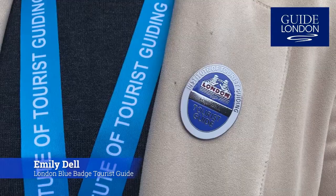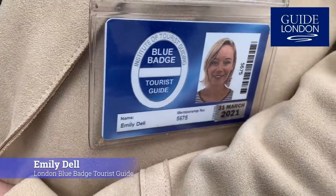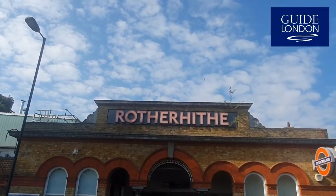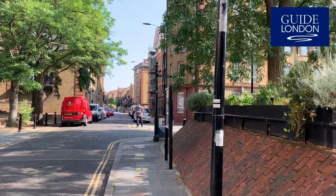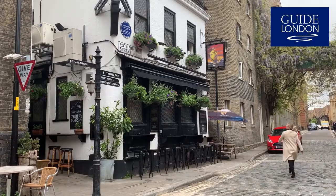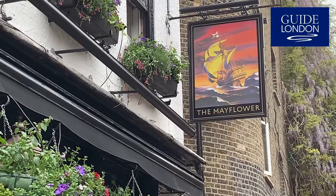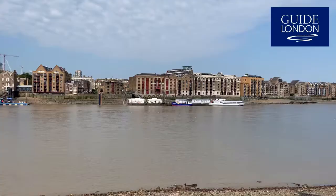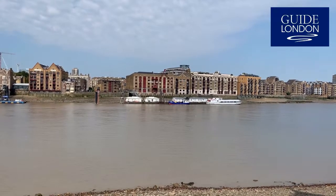Hello, my name is Emily and I'm a London Blue Badge tourist guide, standing just next to the River Thames in an area called Rotherhithe. This place is where many historical events have happened. For instance, 400 years ago in 1620 we would have seen many ships covering the river, and as a pedestrian it would have been pretty hard to get to the other side.